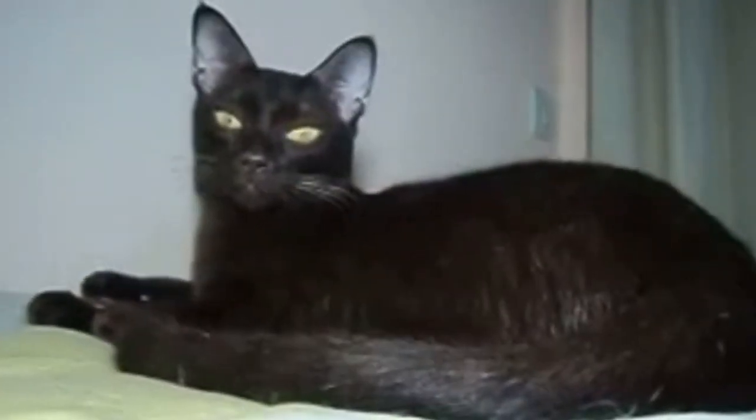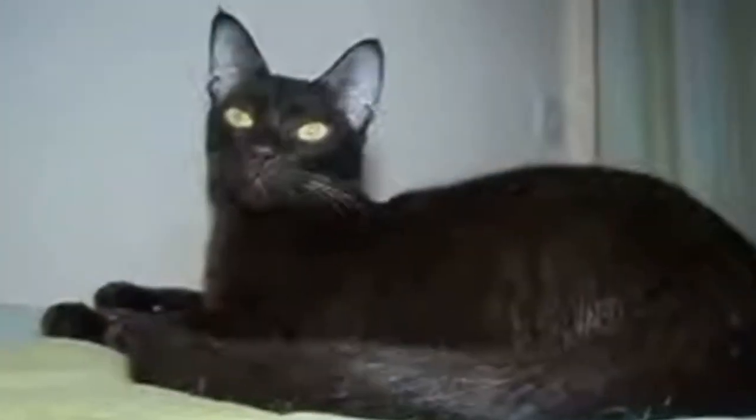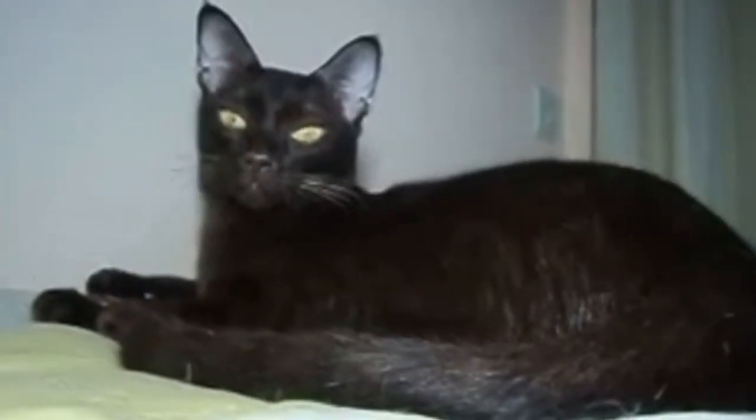Number 114: Suphalak. The Suphalak is a solid reddish-brown, copper-colored, short-haired breed of cat originating in Thailand.